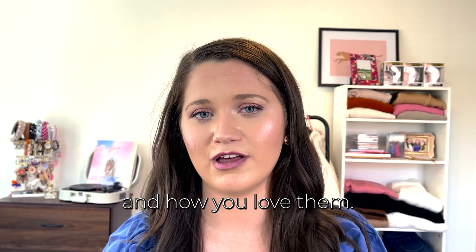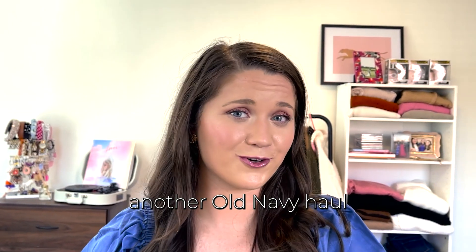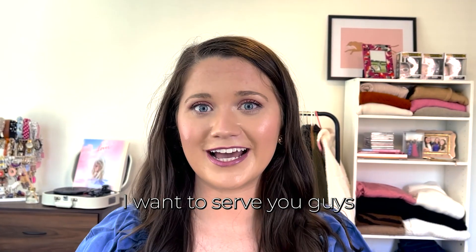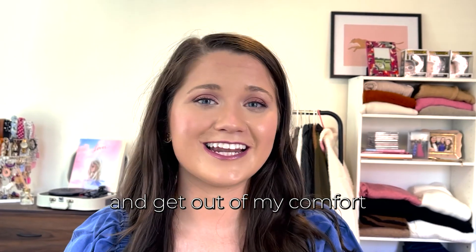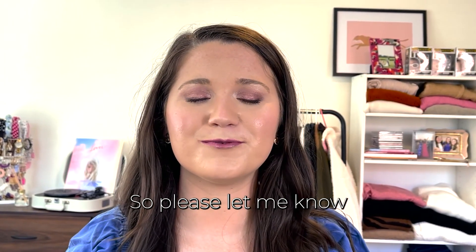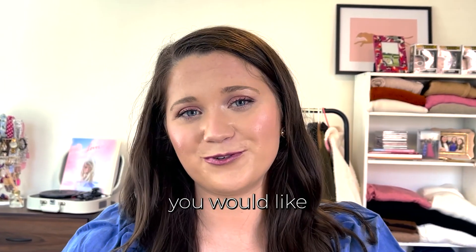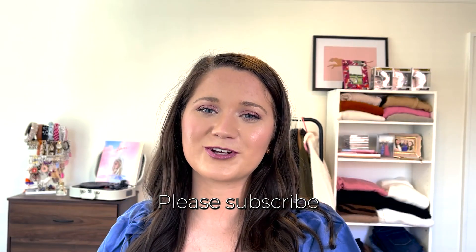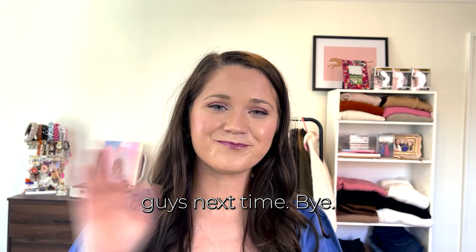This was a very successful first Old Navy haul on my channel! Let me know what items you pick up and how you love them. If you want to see another Old Navy haul or hauls from other retailers you like, let me know — I want to serve you guys and try new things in 2022. Thank you so much for watching, please subscribe, and I'll see you next time!